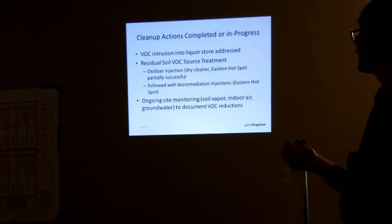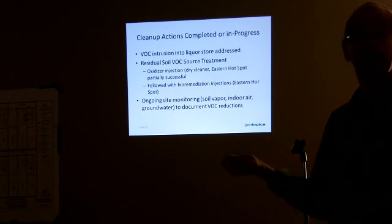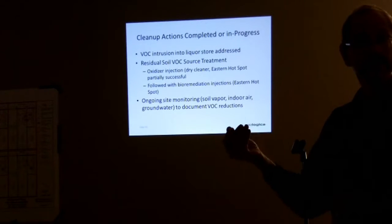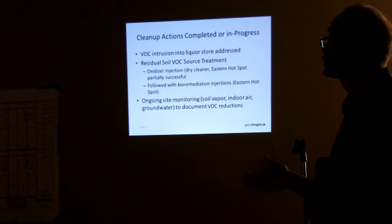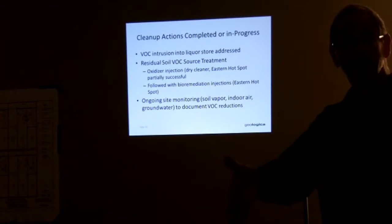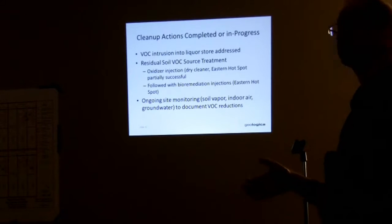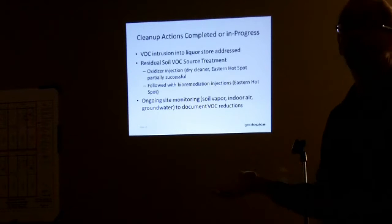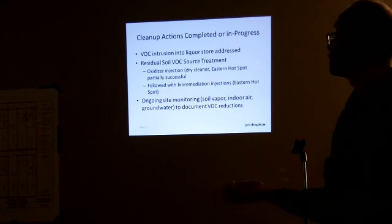We followed that with a bio-remediation injection treatment in 2011. That's where you add a thick, viscous liquid that serves as food for bacteria naturally present in the soil, which can break down the dry-cleaning solvent. If we give them more food, the bacterial population grows and they break down the solvent. We've been seeing some decreases in concentrations in the soil and groundwater, and we're going to go back out later this year to test how effective that treatment has been.